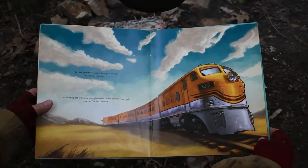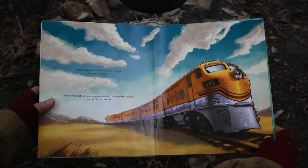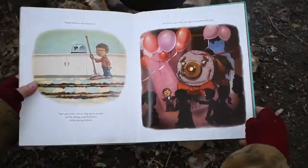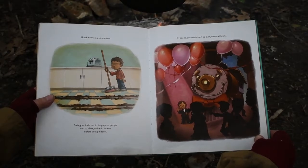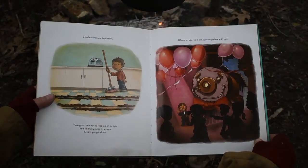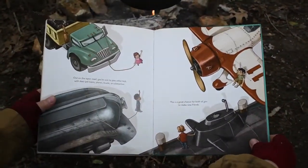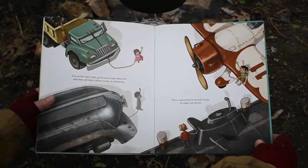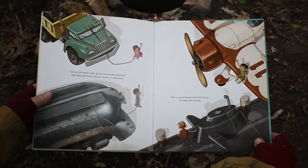By now your train should trust you enough to let you ride him, but he may not trust you enough to ride in the engineer's car yet — start off in the caboose. Good manners are important. Train your train not to leap up on people and to always wipe its wheels before going indoors. Of course, your train can't go everywhere with you. Out on the open road, you're sure to pass other kids with their pet trains, planes, trucks, or submarines. This is a great chance for both of you to make new friends.